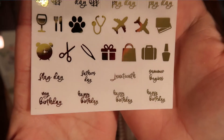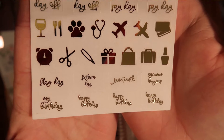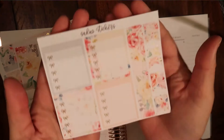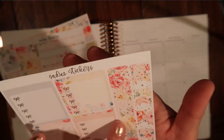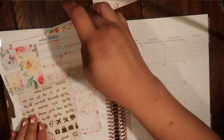My birthday! How did she know that my birthday was in June? She knows. And then again, some checklists for the sidebar. And then these are some thin washy strips and some flags. So I'm so excited — let's get to this.